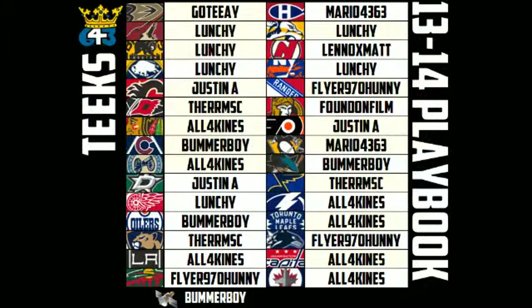Gautier, good to see ya. Lunchy, Justin, Thurm, All Four Kinds, Bummer Boy, Flyer Honey, Lennox, Matt, Mario, good to see ya. Found on Film, Sarah, good to see ya.